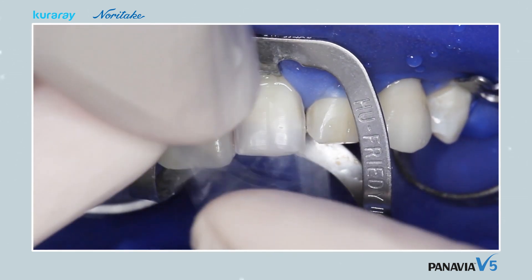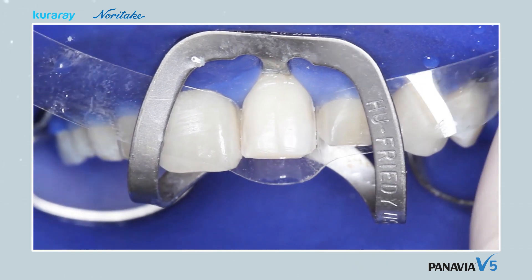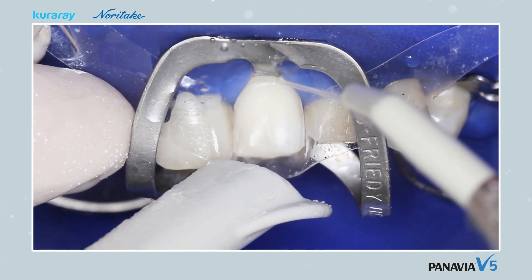The tooth is then preheated. It is separated from neighbouring teeth by means of a transparent strip, after which the enamel is etched using phosphoric acid. A gentle water spray is used for thorough rinsing, followed by drying.